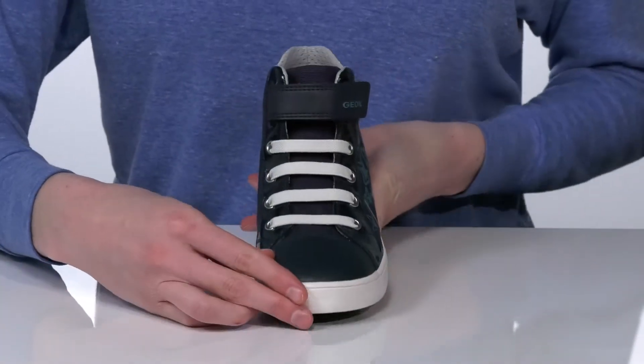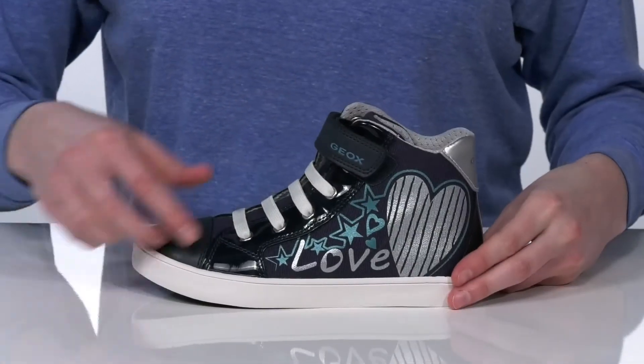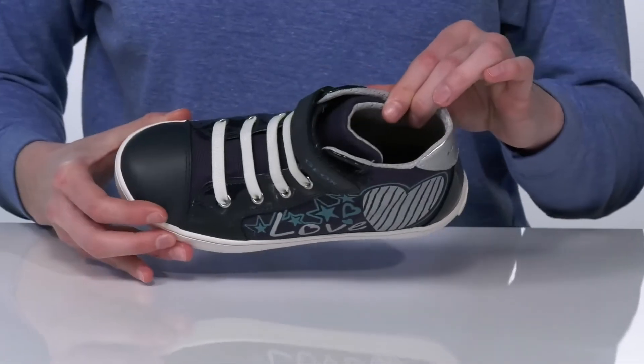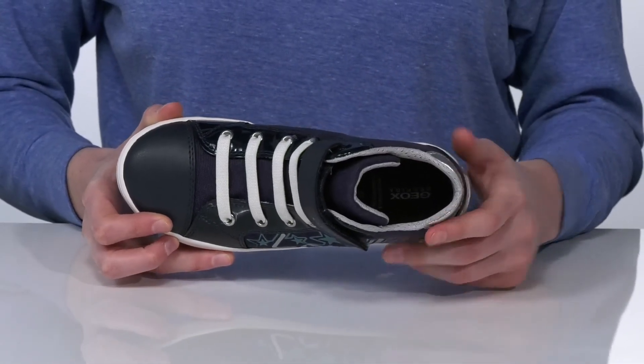There are stretchy laces on the top for a comfortable fit. There's also an adjustable hook-and-loop strap so they can lock in their fit. Inside has a breathable textile lining and a leather-covered footbed at the bottom.